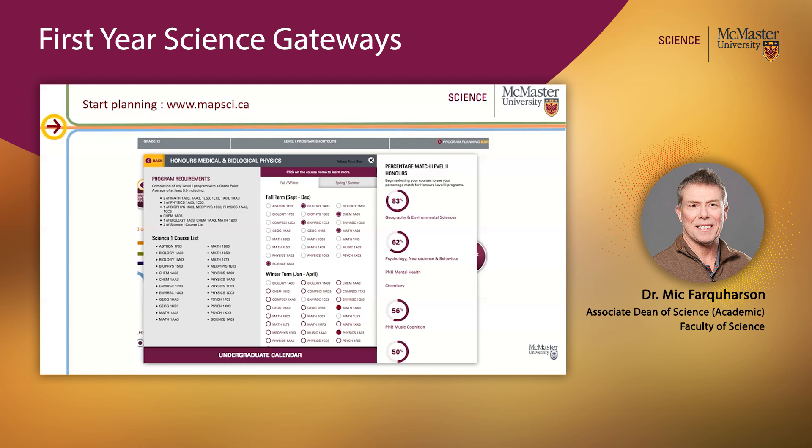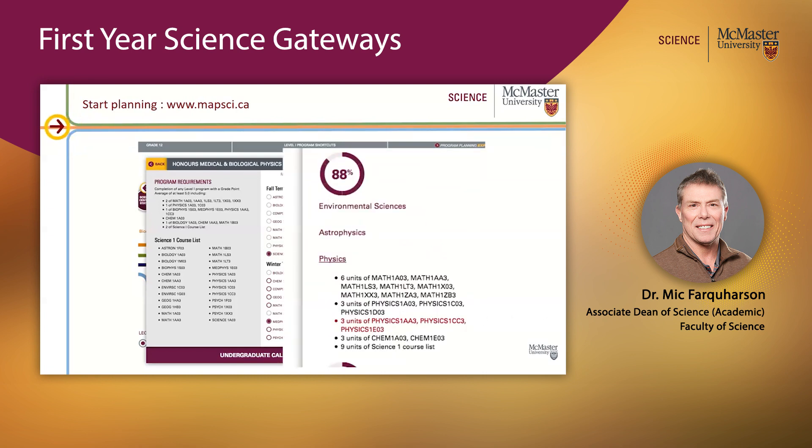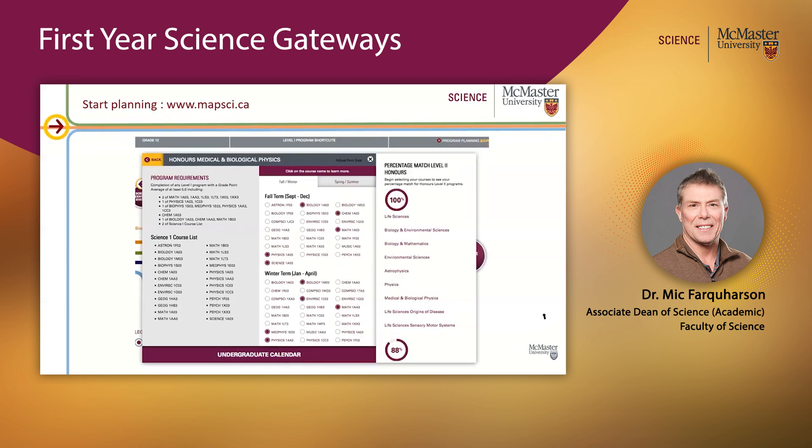Let's say you take a full load of five courses in each term. With your fall term choices, you're not surprisingly not yet eligible for any programs fully — and maybe your choices aren't ideal because medical and biological physics doesn't appear on the list, so you've got to make sure you're looking at the program requirements. But in the winter term, you do a second math, bite the bullet and do your physics, and take a med-phys course. Now you can see you're eligible for four programs, one of them being medical and biological physics, and the others being Life Science programs.